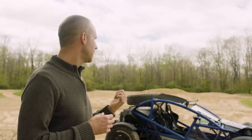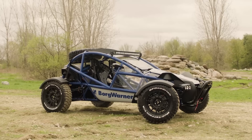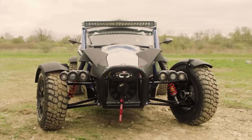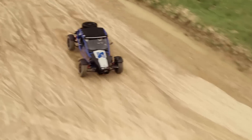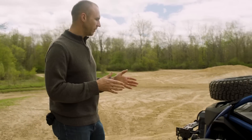We chose this vehicle specifically because it was so open. This is our inverter, this is our drive unit, this is our battery system on it. The main portion of the vehicle is here in the rear, where it's a rear-wheel drive vehicle.